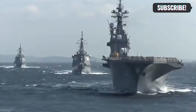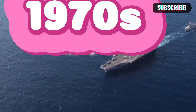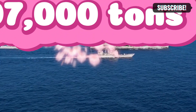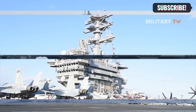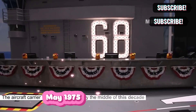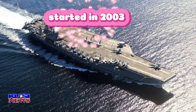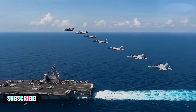Next, let's talk about the Nimitz class, which has been ruling the waves since the 1970s. These supercarriers, weighing in at 97,000 tons, are the workhorses of the Navy. The first ship of this class set sail in May 1975 after a six-year construction journey.